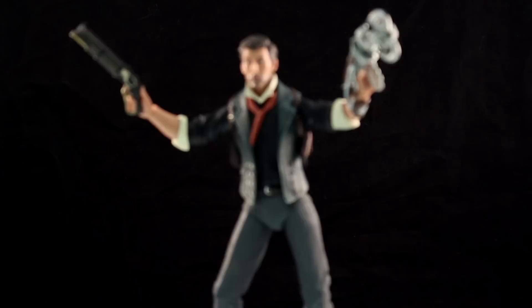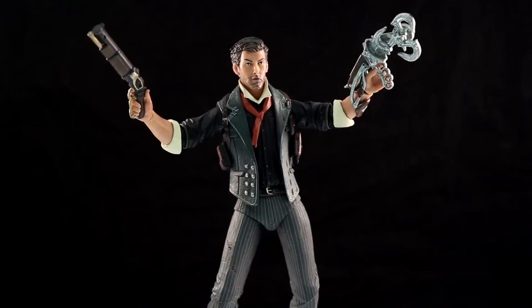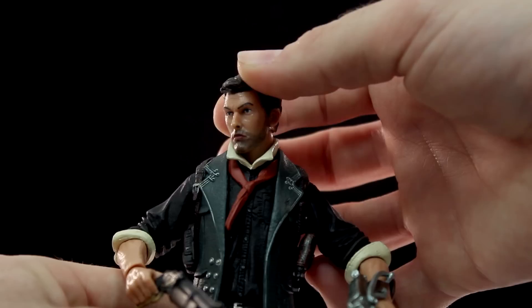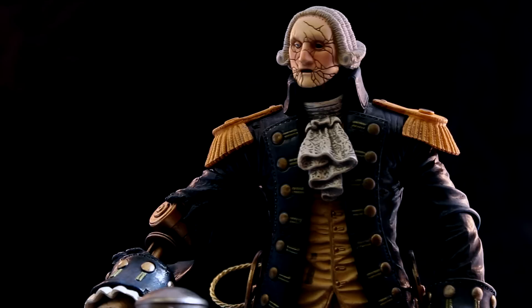Speaking about the NECA Bioshock toys — this is not the second one they've done. They've done a few: the Boys of Silence, the Patriot, the Washington and Benjamin Franklin Mechanized Patriots, Elizabeth the female lead, and now finally we get Booker. November 7th — Black Glove did not fund, but I have the feeling those guys are going to make their next plans known very shortly. The creators and team behind Bioshock Infinite tried to do a Kickstarter called Black Glove, but they are working on new things.